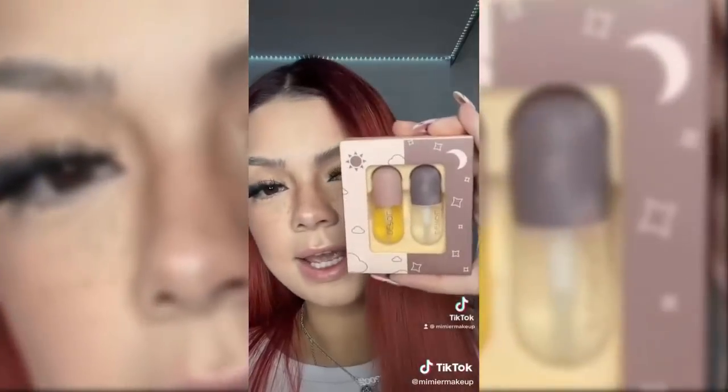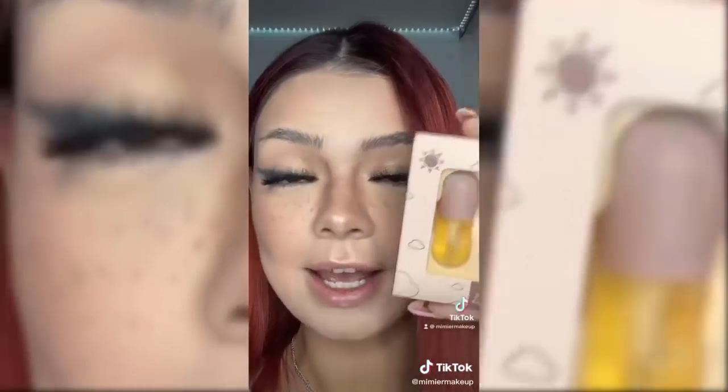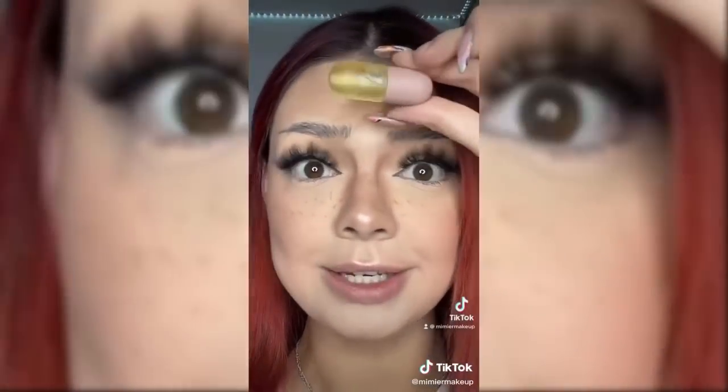This is the viral Amazon lip plumper and I have to try this. There is a day and night version — the night version is more like lip care and the day side is the lip plumper. I ripped it a little but it's very cute, it looks like a little pill. I'm only going to do it on one half of my mouth so you can see the difference.